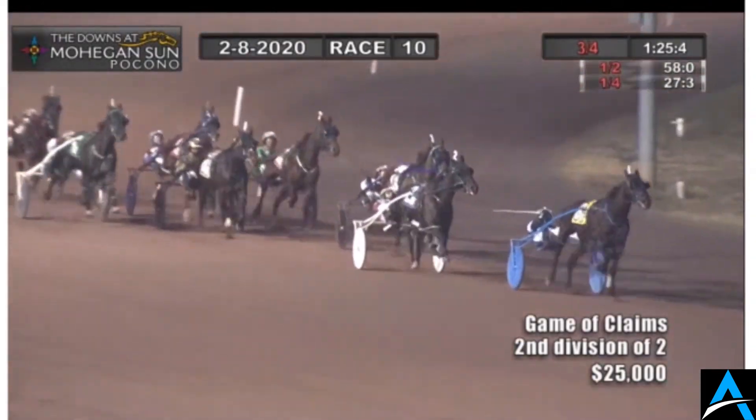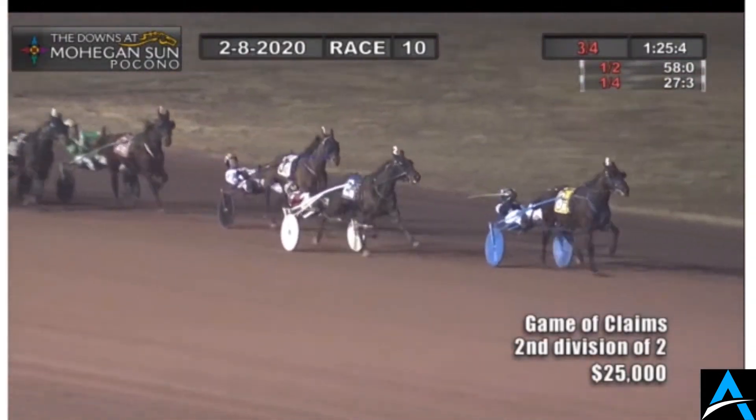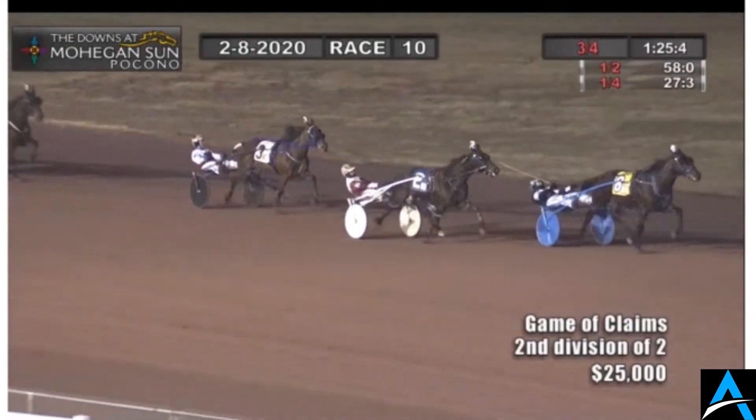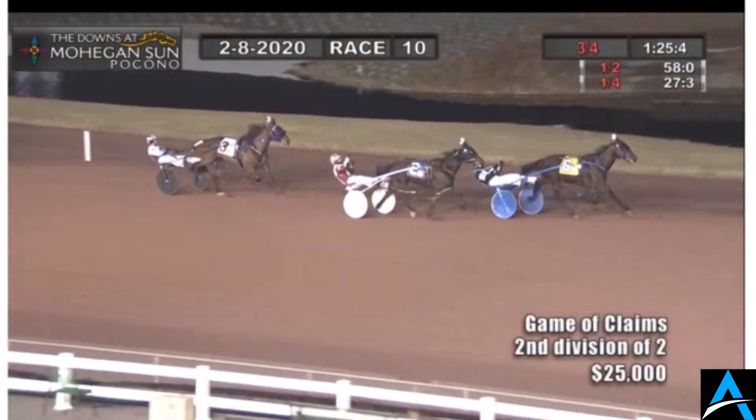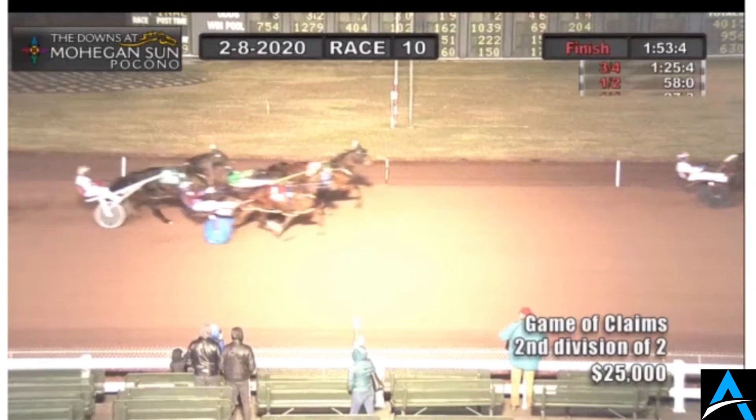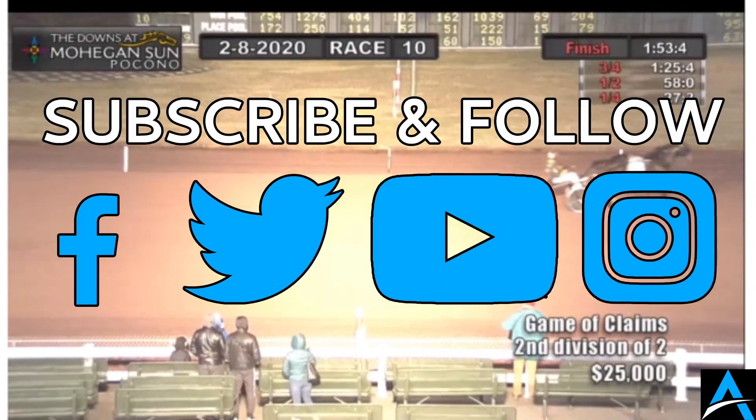Top of the stretch and it's Trot Dale looking to finish it off here. Half a Billion comes out of the pocket full of pace. Trot Dale by a half length. Half a Billion all out. Trot Dale still there — Half a Billion won't get to Trot Dale. Holds on by three parts of a length for Simon Allard.